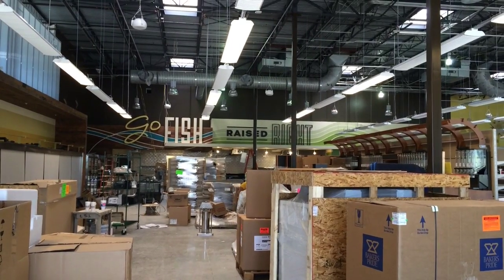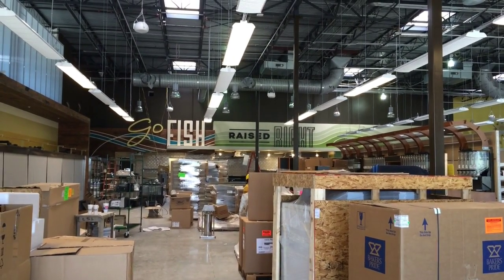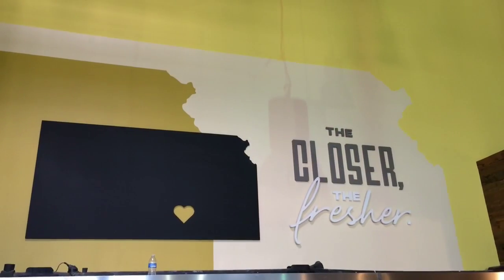When you walk into the store, we have a large produce section that has natural and organic choices. We'll also have a lot of local vendors represented.